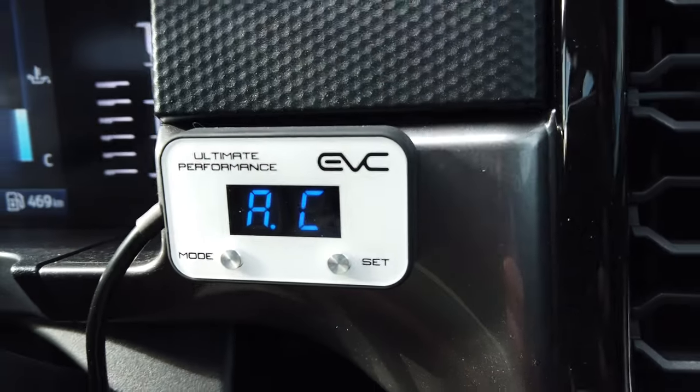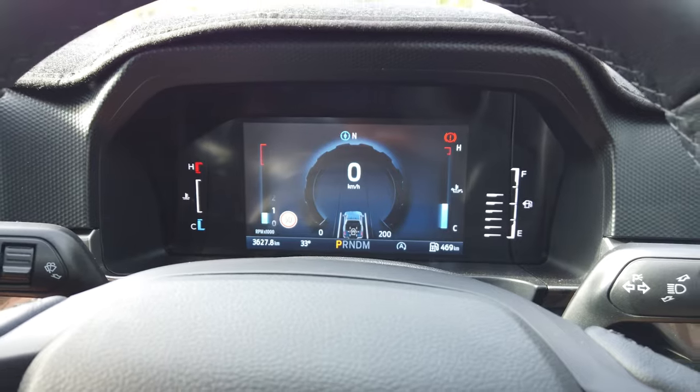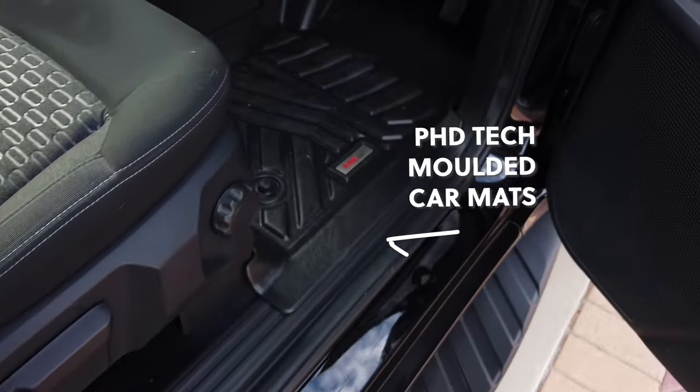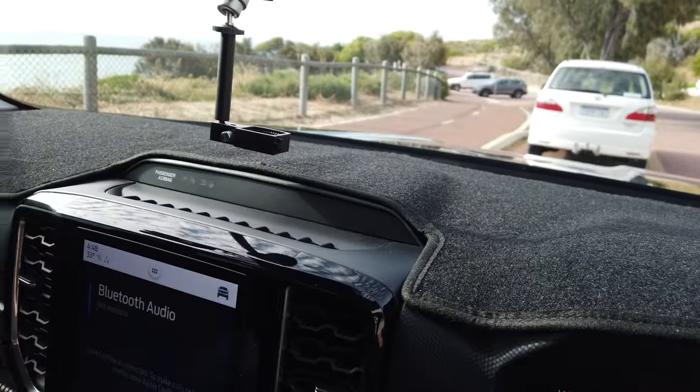I also have my EVC throttle controller — formerly iDrive — installed in the Ranger. I know it can be divisive but I'm a big fan; I had one in my Pajero Sport and love it. It removes that throttle lag for everyday driving and gives you flexibility off-road to soften the accelerator. I added that a few weeks ago and I'm loving it. I've also put in some moulded car mats and a dash mat — minor stuff, but really happy with where everything's at.